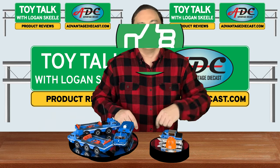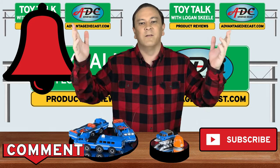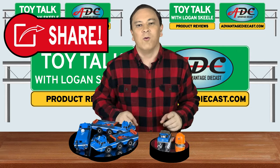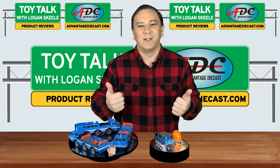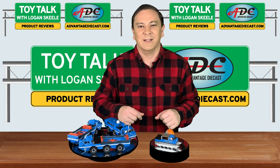And as always, please like, comment, subscribe, and ring that bell to get notified of all of my future videos. Please go on and share this video with your friends on your social media. Thanks for watching. I'm Logan, the 64th Gear Jammer Skeel, and this is Toy Talk.